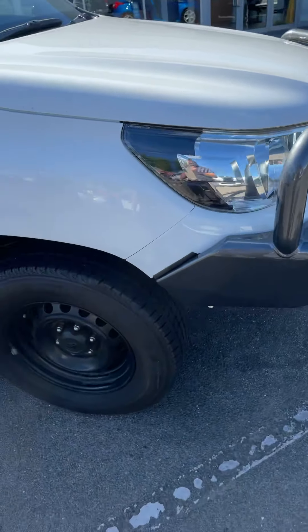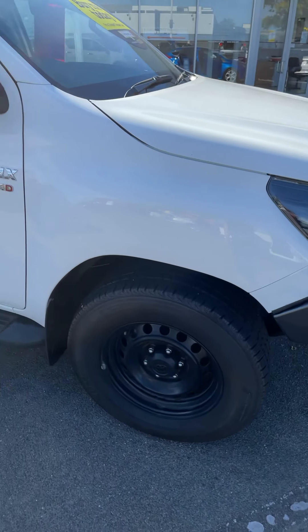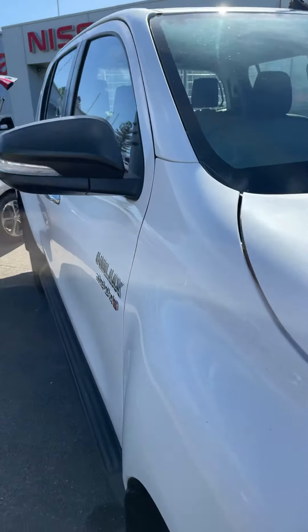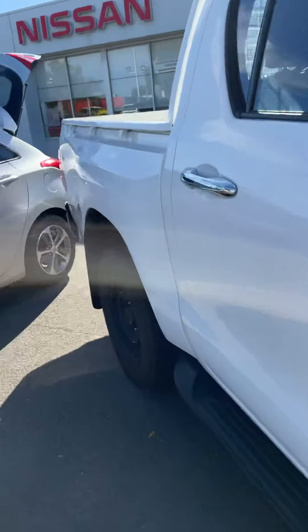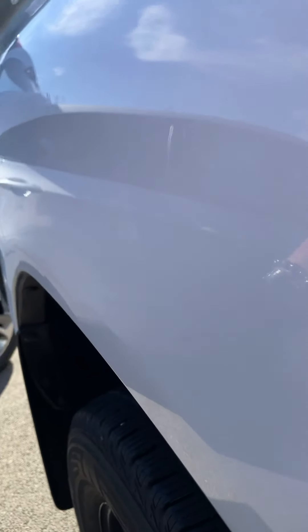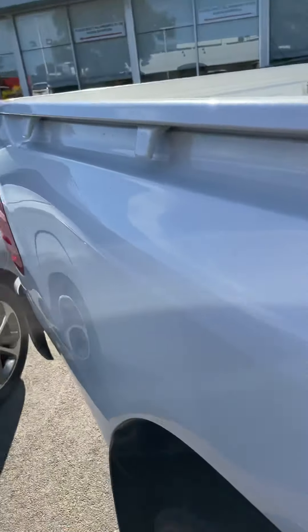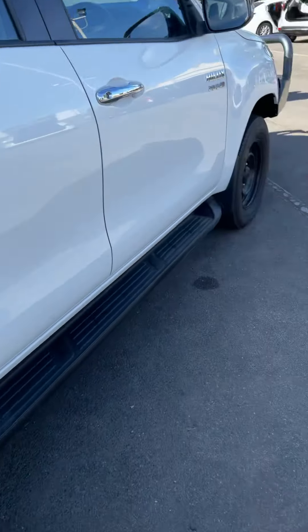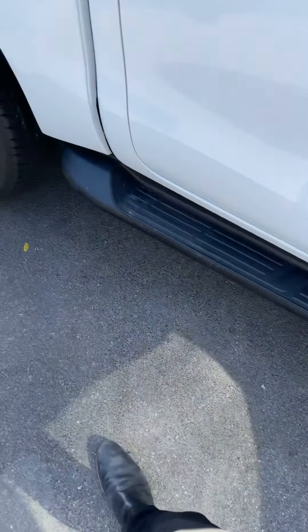ARB bulbar. Driver's side here is all good. Just spotted a tiny little dent here somewhere — probably hard to see, but once again nothing major. It's not what we really keep around here. We don't like to keep cars that have had major damage or anything like that. We'd rather send them to another yard and they can try and deal with it.